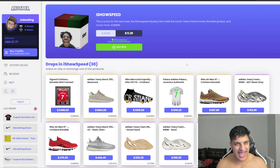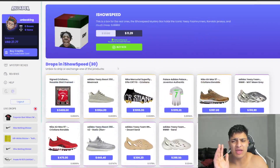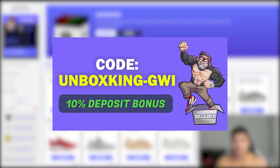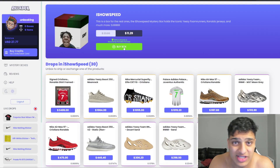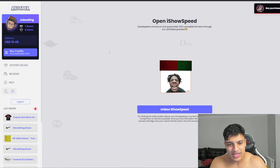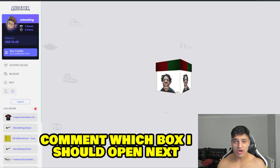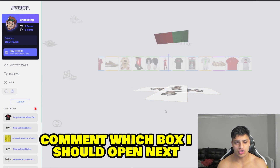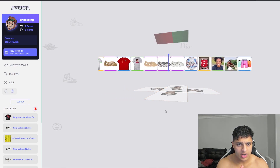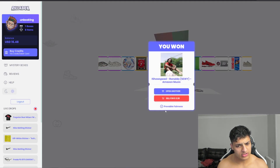We're gonna end it on the iShowSpeed box — a very unique box. If you guys are gonna sign up, make sure to use my code on screen or check the description — you get 10% deposit bonus and a free box. $11 left, opening one to see what we can get. It's been a decent video — if you enjoyed it, leave a like and comment which box you want me to open next. Hit me with something decent — that's an album, could be about $15 to $20.